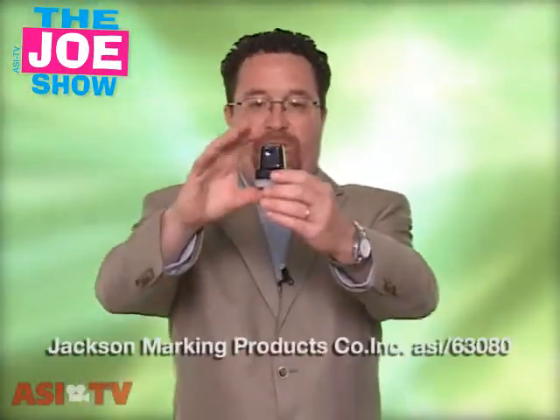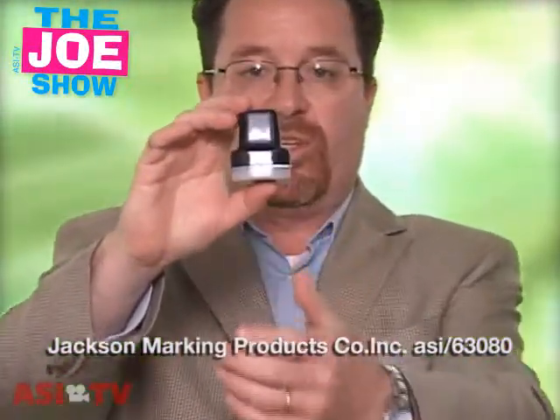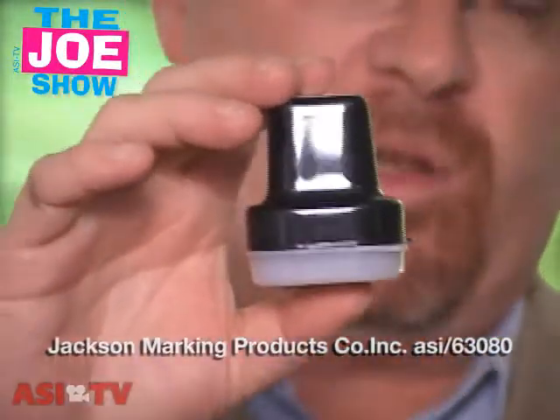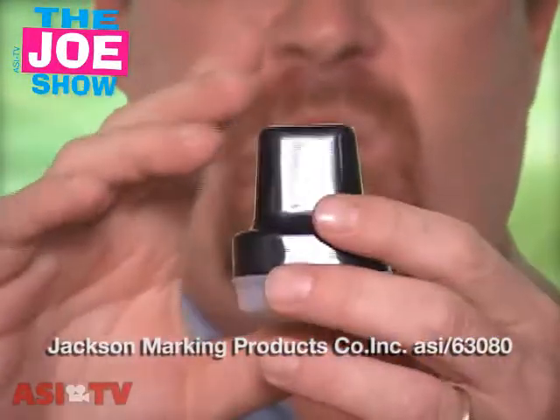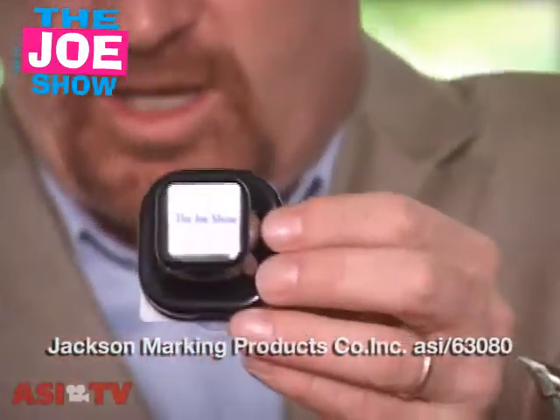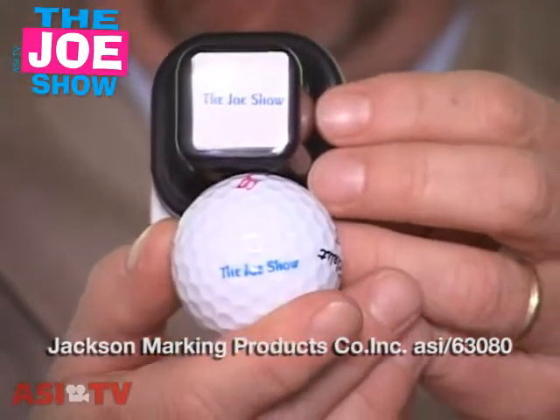I love golf products. We get a lot of different golf products here throughout the year and this next product comes in a variety of forms. I'm going to show you the stamper. This is going to allow the user to stamp whatever they want on their ball — they can get any ball that either has a company logo on it or any ball without a company logo and put their own stamp on it. This one says 'The Joe Show.'